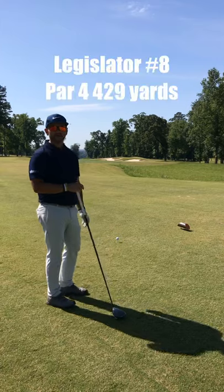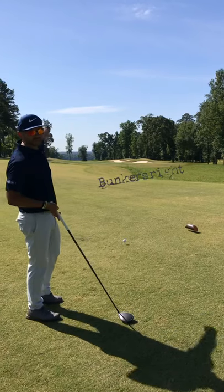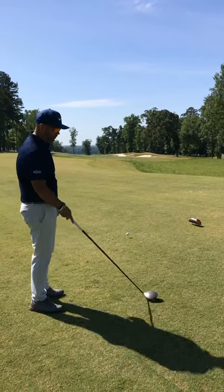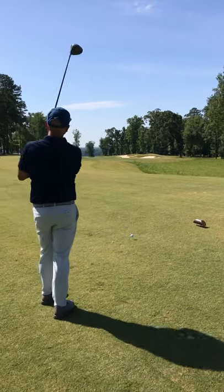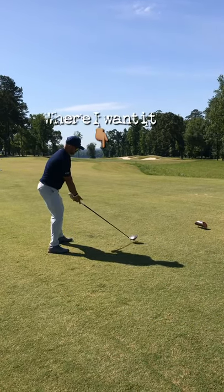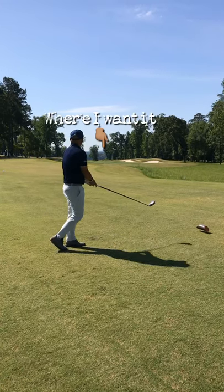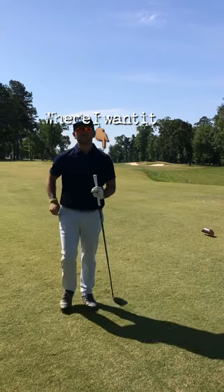8th hole. Getting to the 8th hole in even par. This is one of my favorite holes on this whole complex — good design. Got bunkers to the right, trees on the left. With this hole location today on the back right, you want to favor that right side so you have a good angle coming into the flag. I didn't hit my best shot, but it's not going to be totally disappointing — it'll be in good shape.